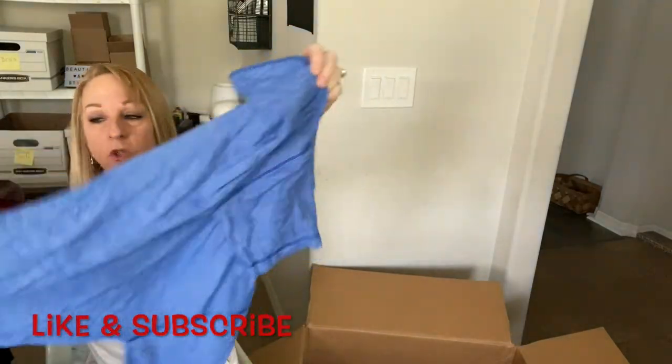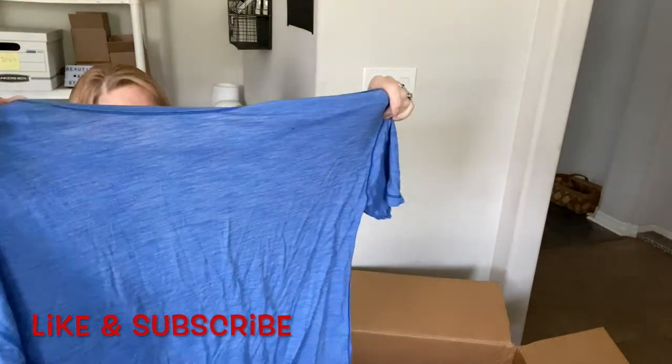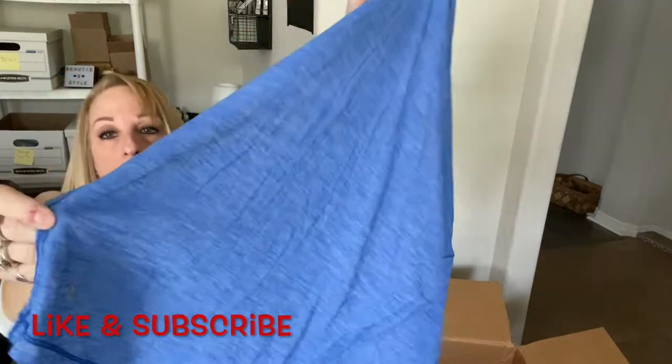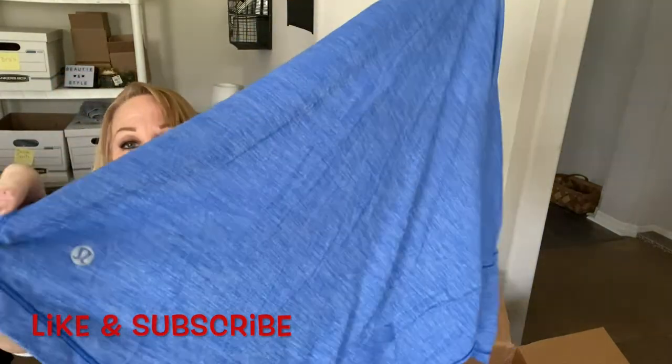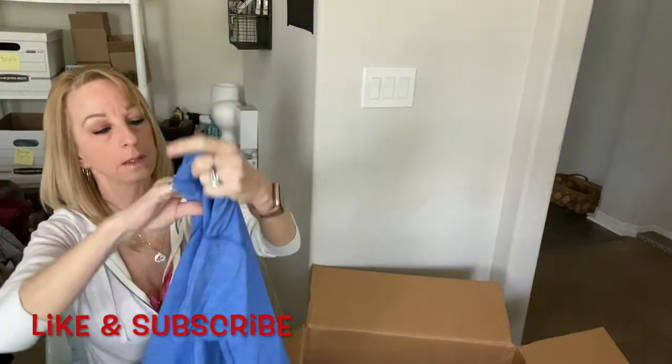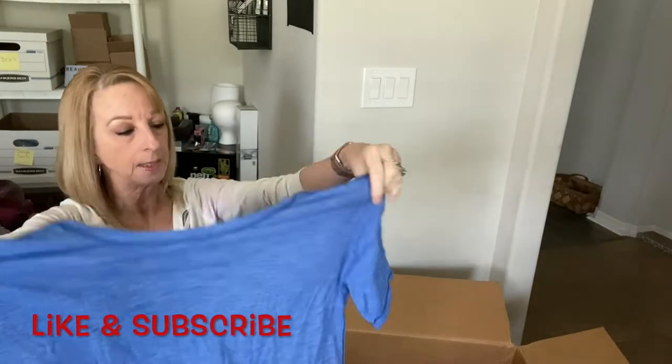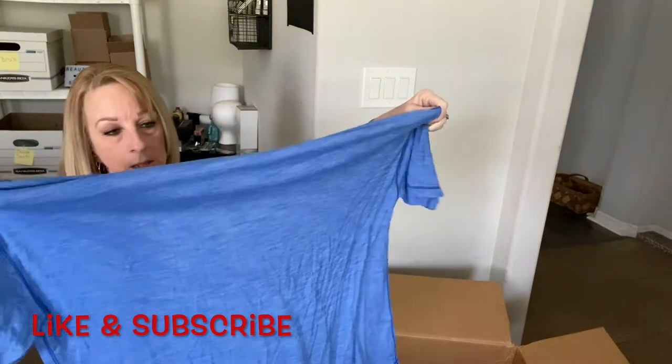There's another shirt — it's a Lululemon shirt. Here is the logo right there. The size is in here somewhere — I'll find it. Looks maybe like a medium or large.